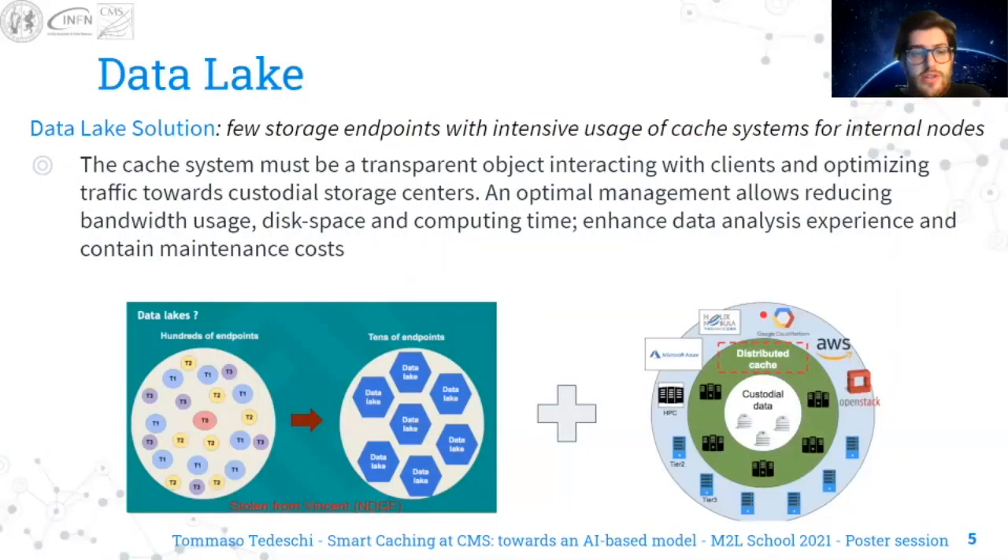For storage, the solution is the data lake solution, meaning a few storage endpoints with intensive usage of cache systems for internal nodes. This cache system has to be transparent, interacting with clients and optimizing traffic towards custodial storage centers. An optimal management of these cache systems allows reducing bandwidth usage, disk space, and computing time, while enhancing the data analysis experience and containing maintenance costs.